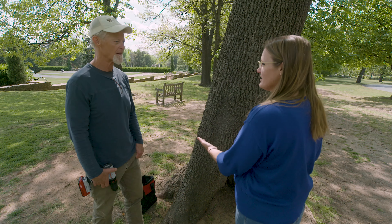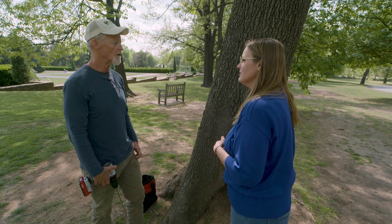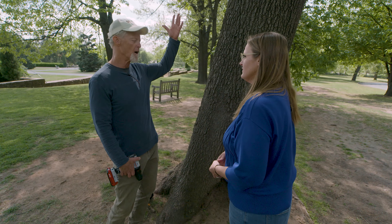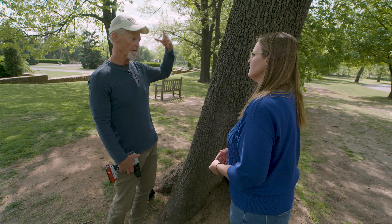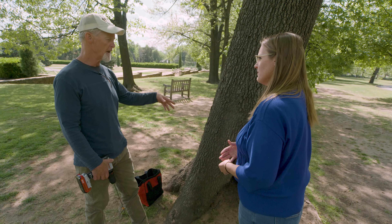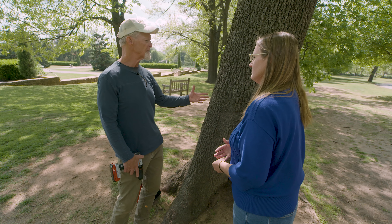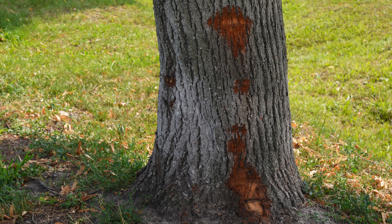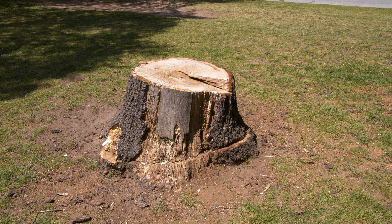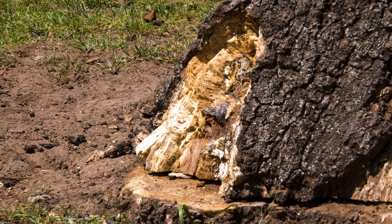What about the location of decay on the tree — are there certain areas more prone or that cause more failure? We see the majority of failures come from the crown, just because there are more branches and more locations for decay to be present. But surprisingly, the next most common location for failures is at the base and in the root system. A big reason for that is that the base is where trees are commonly wounded by lawn mowers, vehicles, and construction, and wounds are always entrance points for decay fungi.